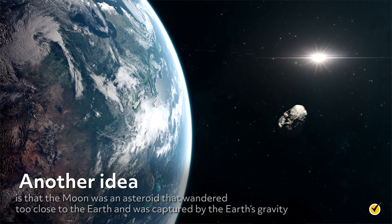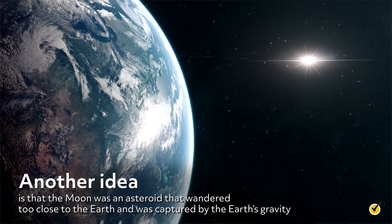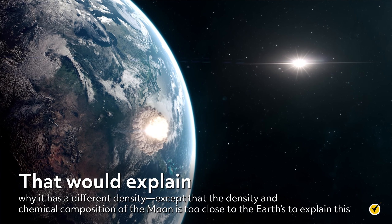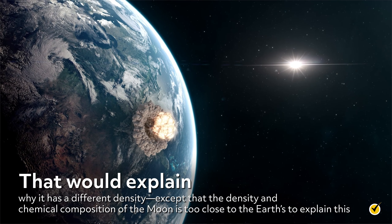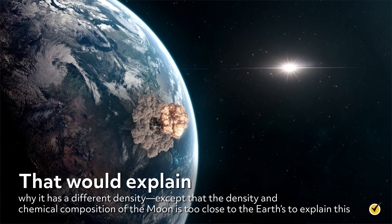Another idea is that the moon was an asteroid that wandered too close to the Earth and was captured by the Earth's gravity. That would explain why it has a different density, except that the density and chemical composition of the moon is too close to the Earth's to explain this. How can these objects be too similar to be from different places, but too different to be identical?